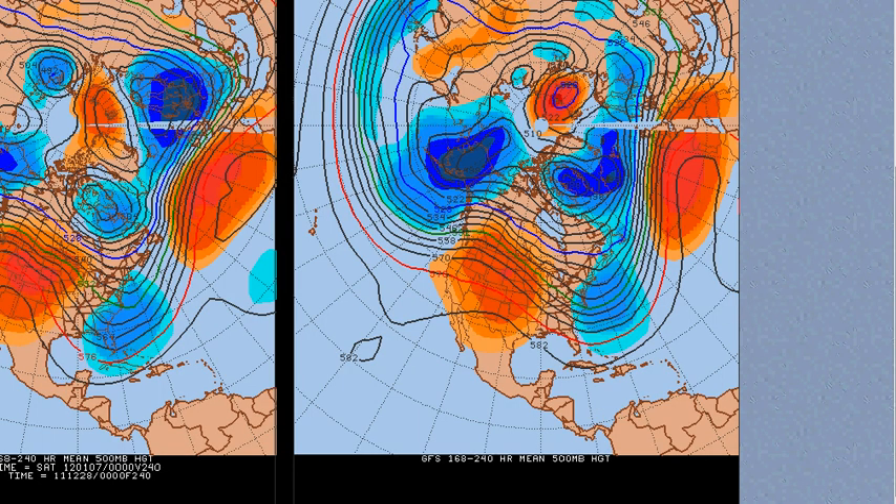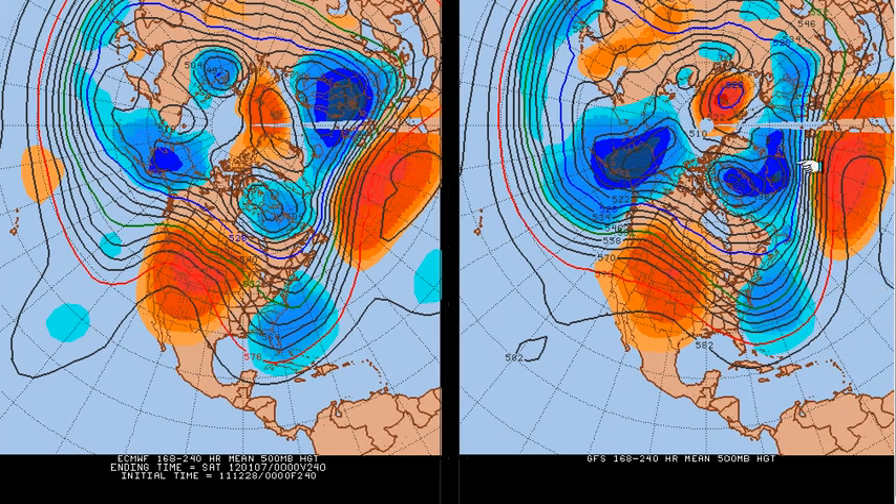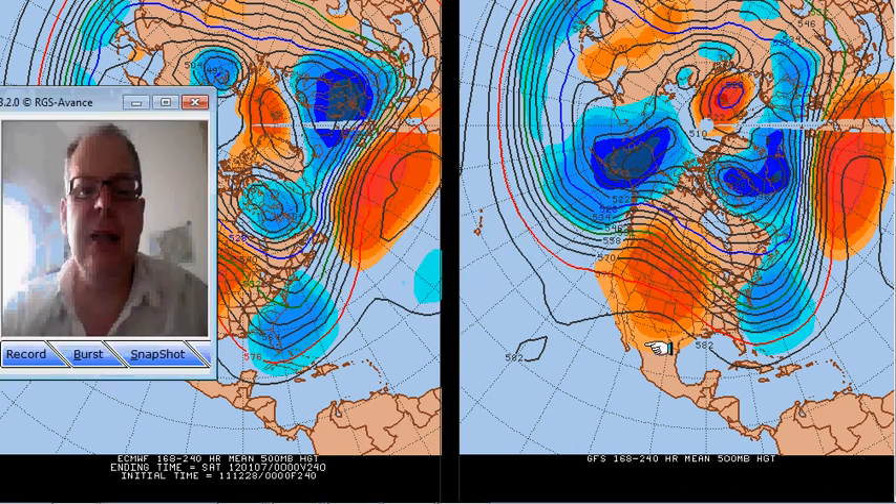Now that subtle difference means that the jet stream itself is actually not picking up air from quite as cold a source. If you follow the green line back, see it's coming off the eastern coast of the States, as opposed to the GFS which has got the green line further south — trace the blue line back and it's coming off Newfoundland. So we've got a bit of a discrepancy still between the models.